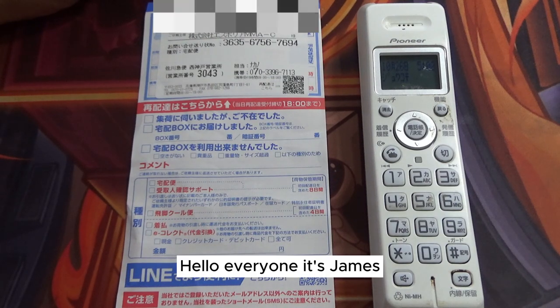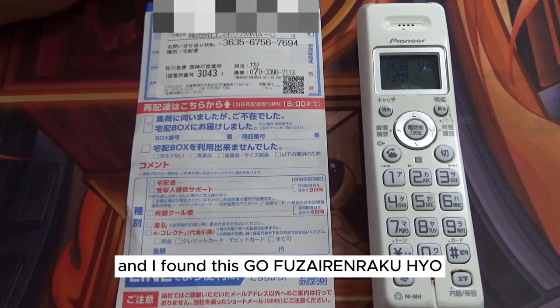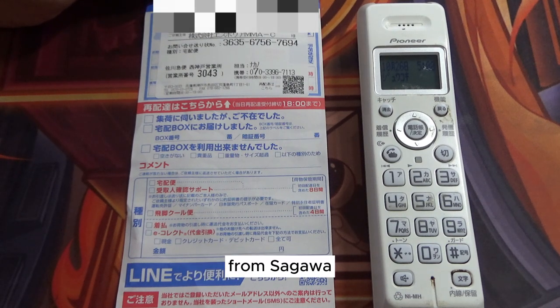Hello everyone, it's James. I just got back from a long cycling ride and I found this GoFuzai Renaku Hyo — that is an absentee notice — in my mailbox from Sagawa.